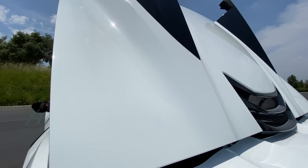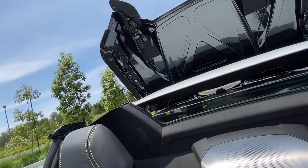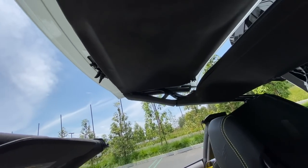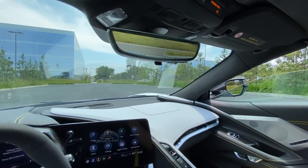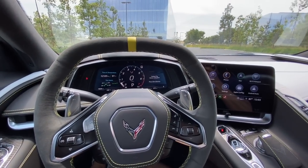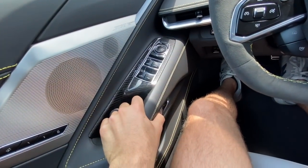To raise the power folding hardtop you just pull up on the tab — pull up, top comes up, the two-piece hardtop lays into place, the lid locks, and the windows come up. The whole process takes about 16 seconds — not lightning fast but not an eternity for a power folding hardtop.